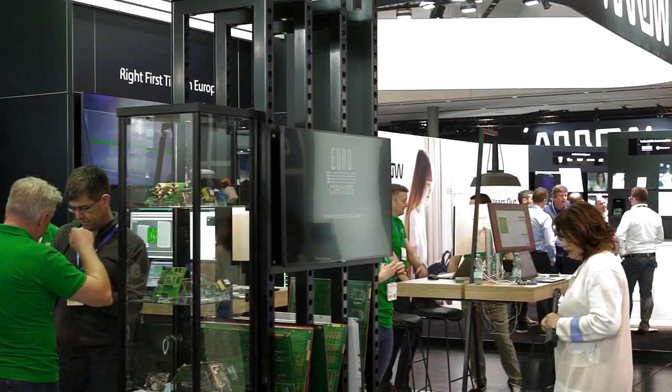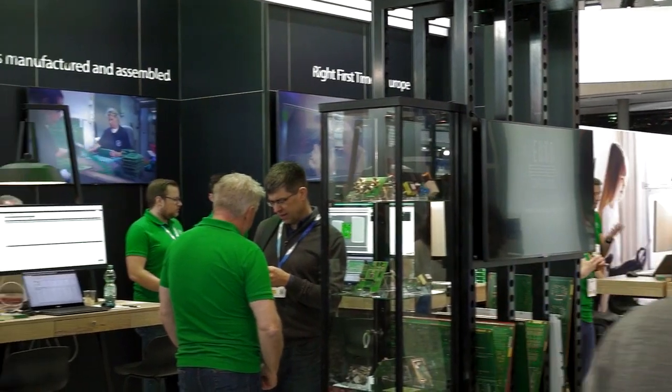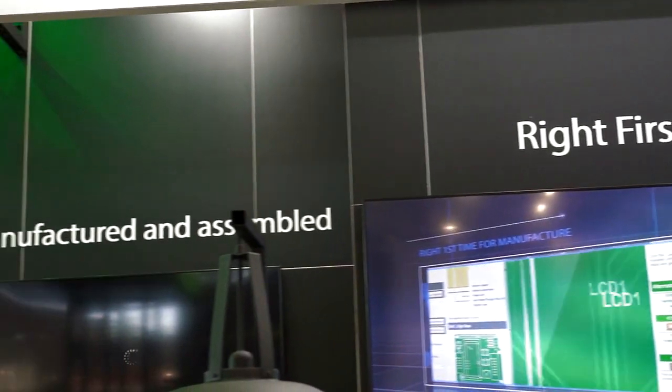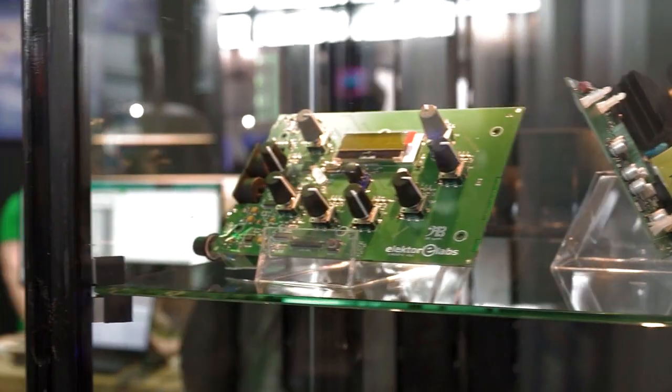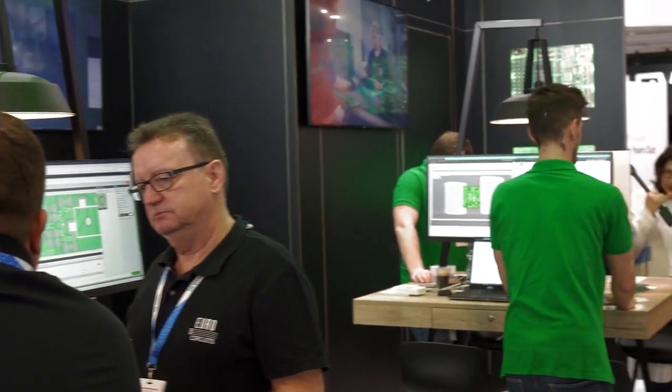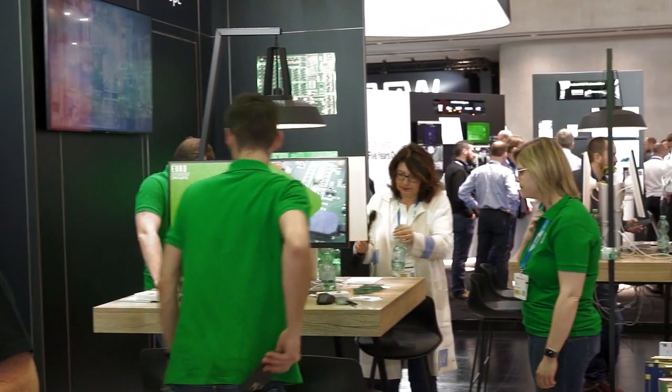EuroCircuits' embedded topic this year is NPI — New Product Introduction. Why is it such an important topic and why do we present it here? Well, there are so many different fields that touch new product introduction that for a company designing new products, it becomes overwhelming for the design engineer.